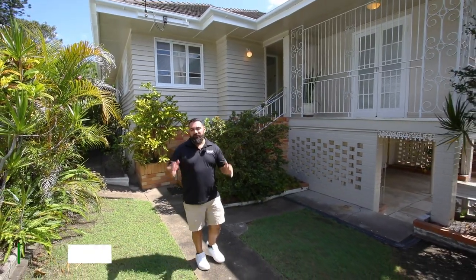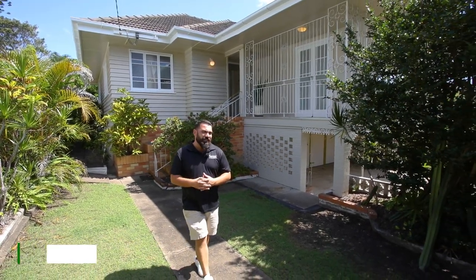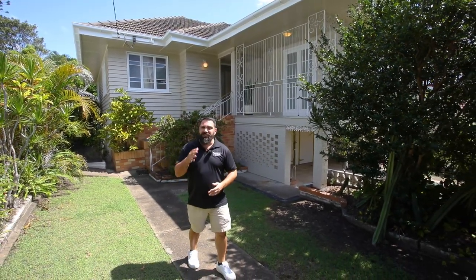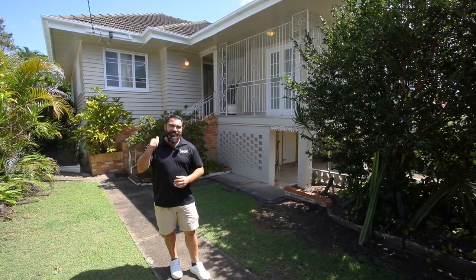Hello Everton Park buyers, it's your friendly neighbourhood real estate agent Justin Hicks, and behind me I'm at 12 Leach Street in Everton Park, which is a cracking renovator ready for you to put your own taste and twist on this home. Let's go check it out.